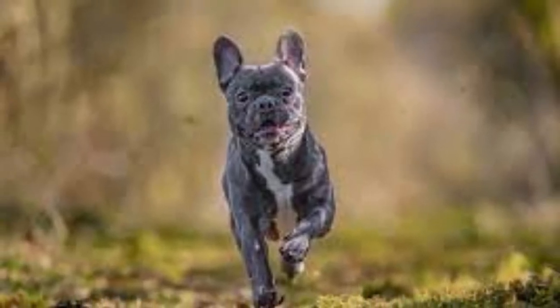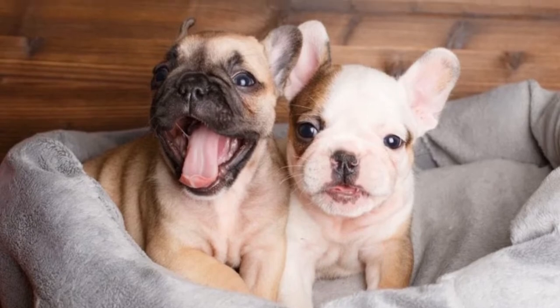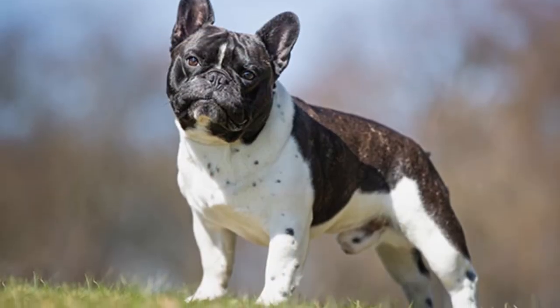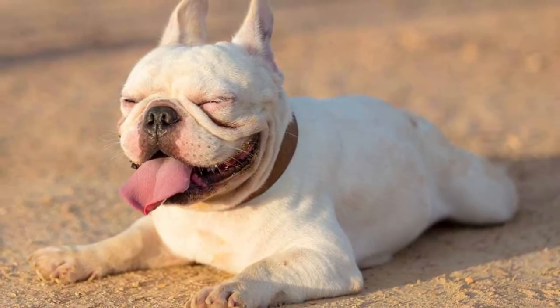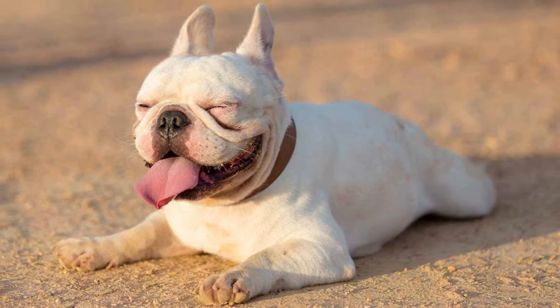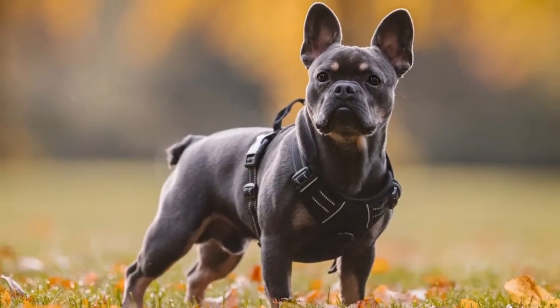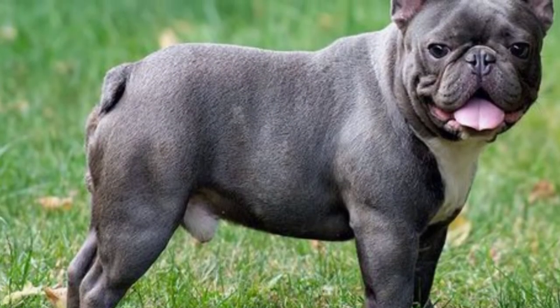French Bulldog common health issues: These dogs are prone to a lot of health issues, though some of the most common include the risk of heat stroke, regular allergic sneezing fits, ear infections, and breathing problems. Some of these dogs are born with a cleft palate. Due to the detrimental effects that a cleft palate can have on breathing and eating alike, many puppies born with this condition are euthanized.